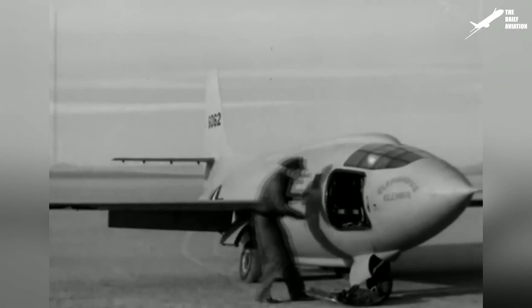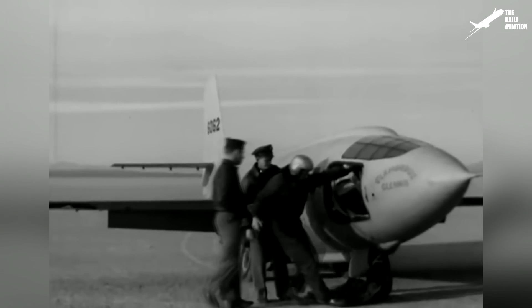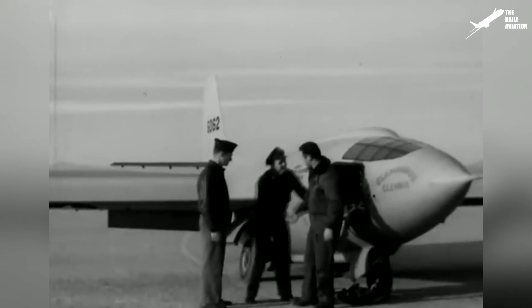At the time, however, because of the Cold War, this feat was kept secret and would not be made known until several months later, following a leak in the U.S. press.